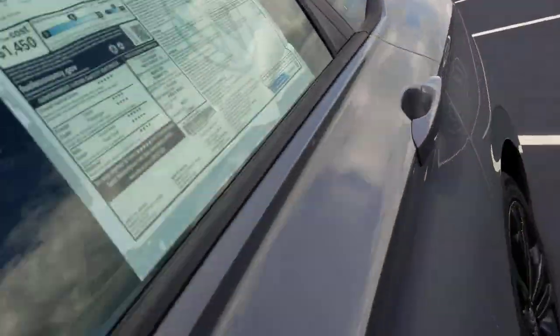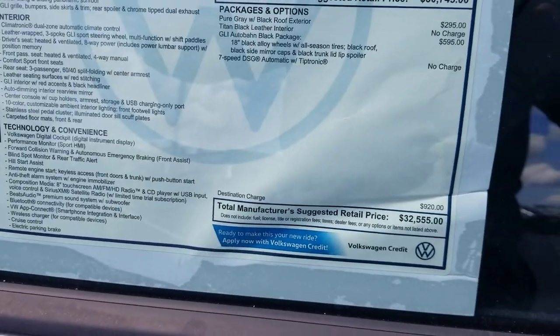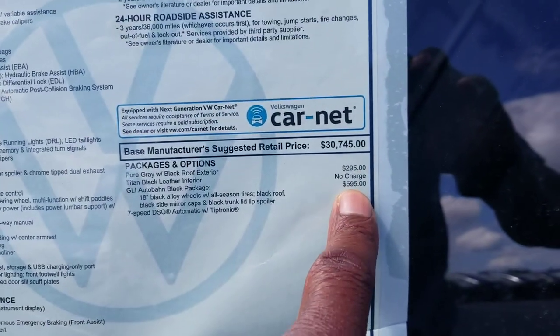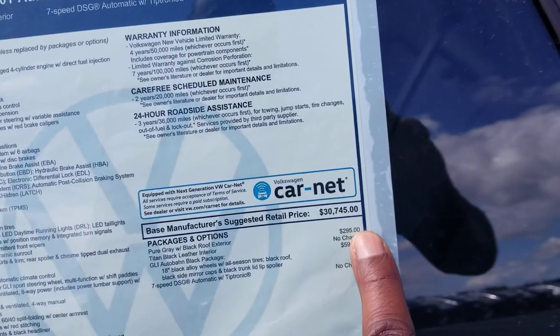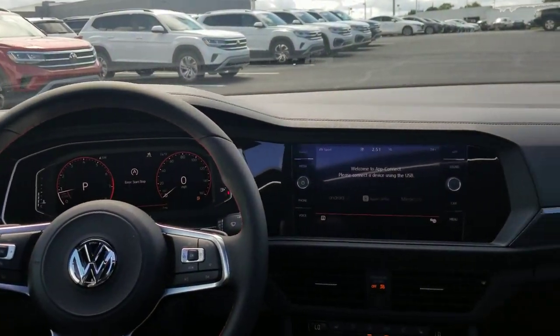This particular one comes in at $32,555. The extras include the Audubon package for $595 and the pure gray and black roof exterior for $295, for a grand total of $32,555. Here's a look at those back seats. There is no vent right here — the vents are under the seats down below — but there's still a lot of legroom. It's sculpted nicely. I was just sitting in that seat and I still have about six inches of legroom back here. The seat does come back further. There's a storage pocket behind the passenger seat, just not one on the driver's side.